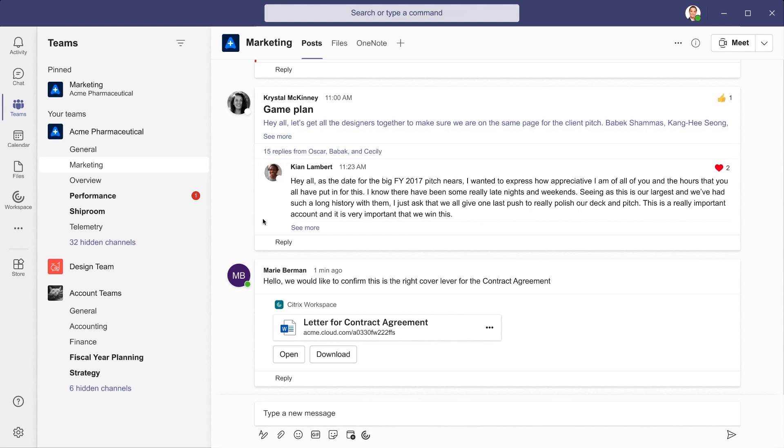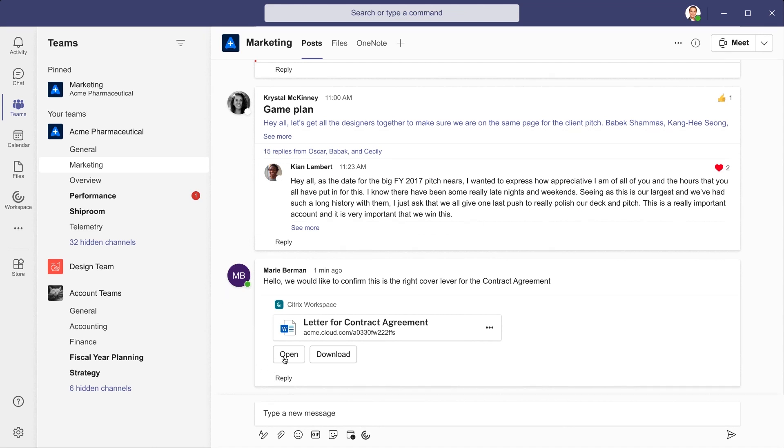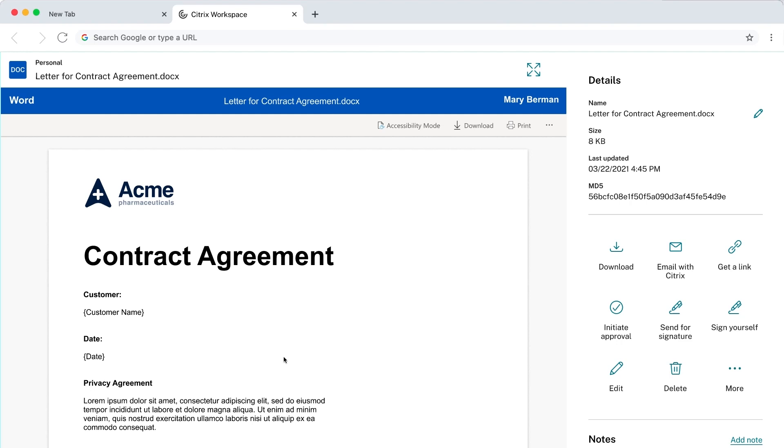We can easily include relevant files from Workspace in a Teams chat, or here where we preview a shared file in Teams using Workspace. We can make use of any Workspace action on shared files in Teams. While Teams, as its name suggests, is a great place for collaborating with colleagues, Workspace provides a personal space to organize my work, tuned to my needs and integrated with the flows that matter to my team.